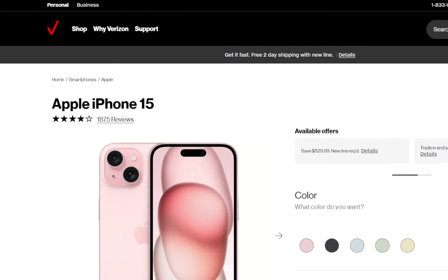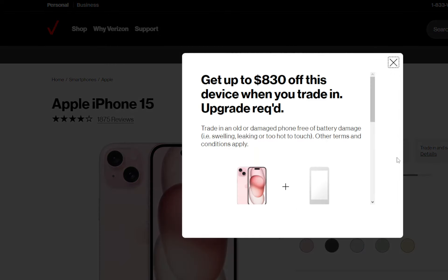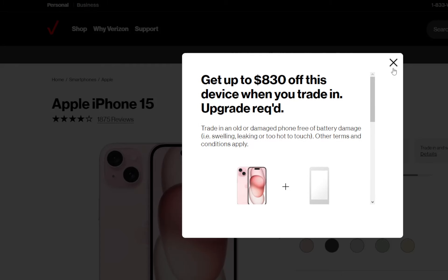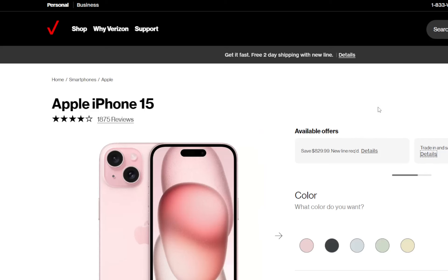Looking at the website, you can see: trade in and save up to $830 — upgrade required. Verizon has this phone for $829, so basically, if you have an eligible device — and I don't know this for sure — but most likely probably an iPhone 14 or 14 Pro, something relatively new with a similar or equal value to Verizon.